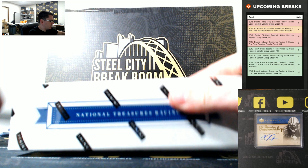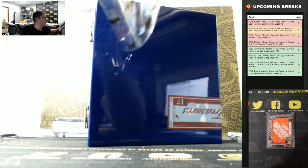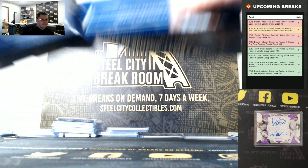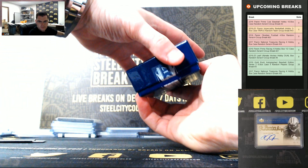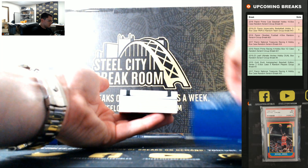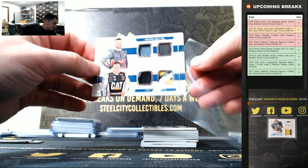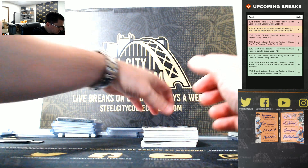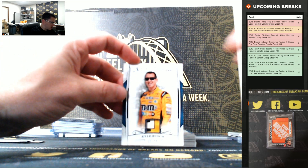Let's see a big 101 booklet in this box. Tony Stewart 101 would be nice. Austin Dillon, Ryan Newman, 6 of 25 — going right back to 6. Elliott, Casey Cain, 16 of 25. Kyle Busch, 21 of 25.